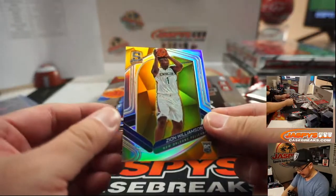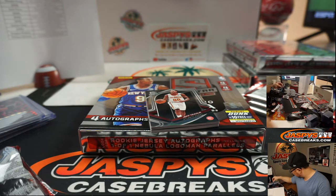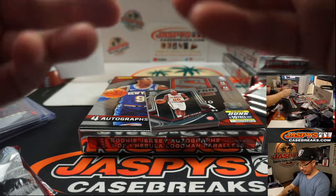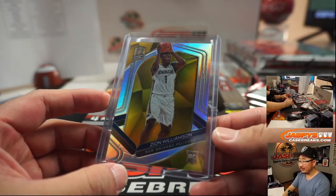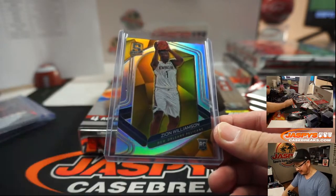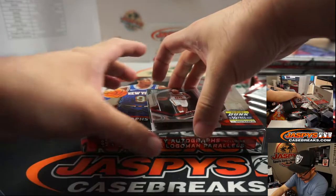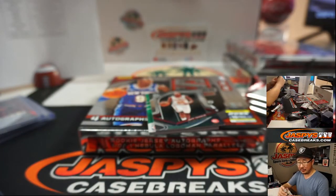We got a gold Zion Williamson for Carlos. Wow - that is 4 out of 10. How much does this go for? Like a grand? Two grand? Three grand? We got Kawhi Leonard, Clippers, that'll be for John Samuelson.